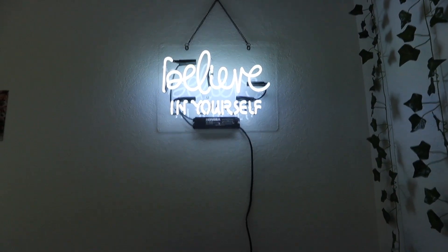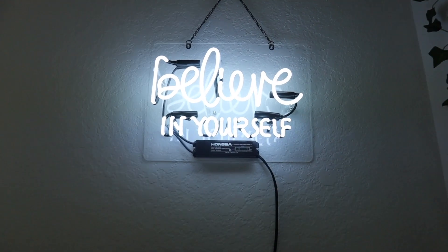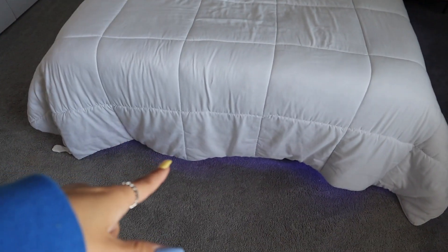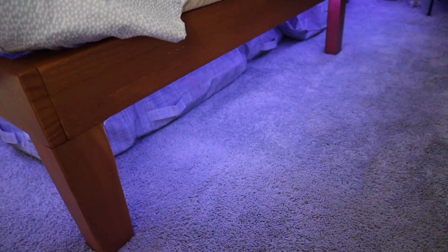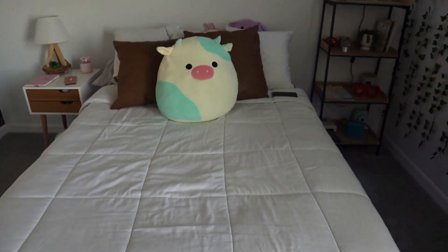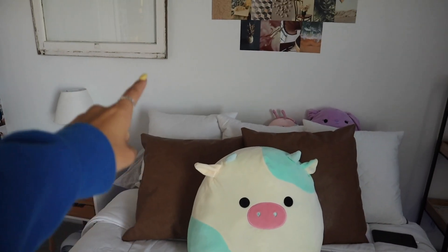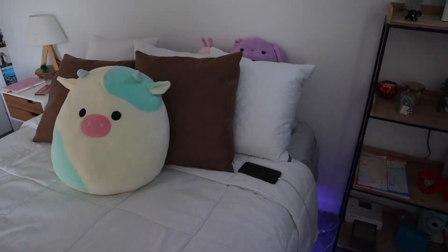Above my little shelf is my favorite thing in my entire room — it's a neon sign that says 'Believe in Yourself,' and I really live by that. Next is my bed: I used to have a pallet bed but I got a different bed that has a bunch of storage underneath. I got a new white comforter, and I have three squishmallows out — the rest are under my bed in a bag. The brown pillows came from Amazon, and so did the white pillow covers.